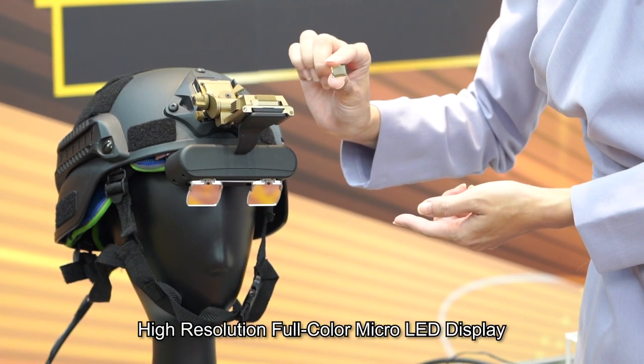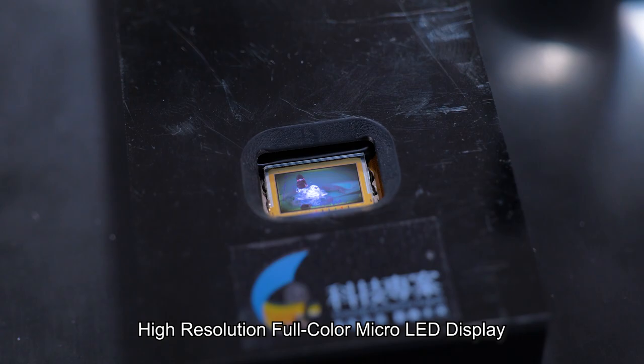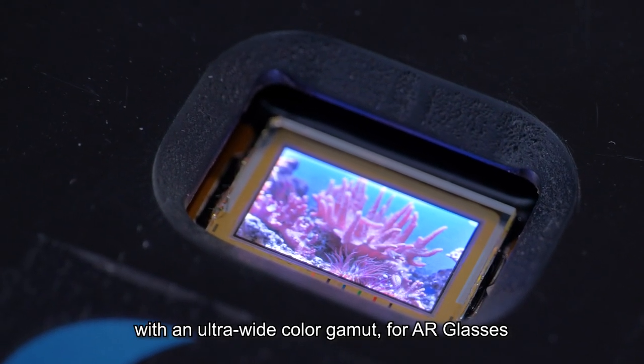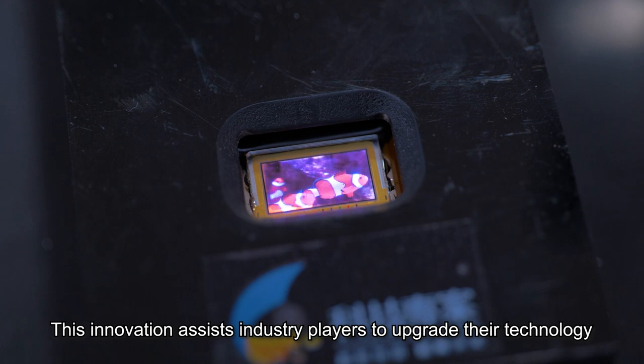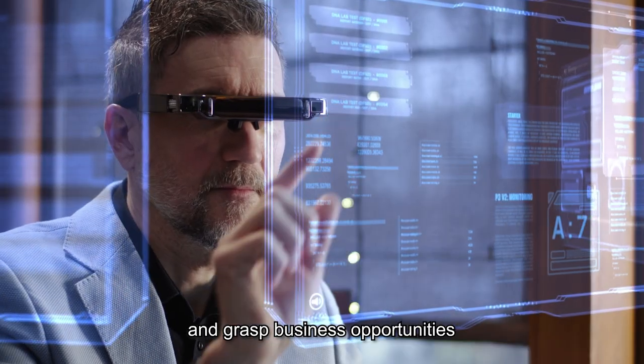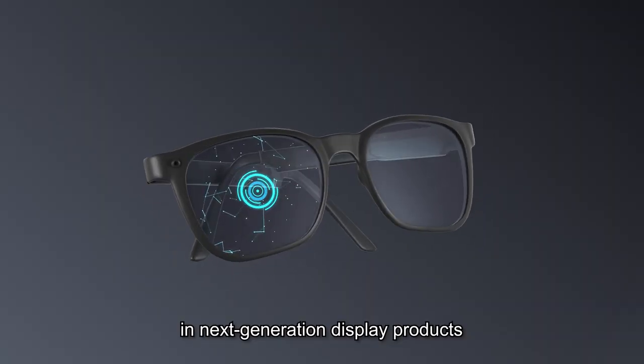Etri developed the high-resolution, full-color micro-LED display with an ultra-wide color gamut for AR glasses. This innovation assists industry players to upgrade their technology, target the market demand, and grasp business opportunities in next-generation display products.